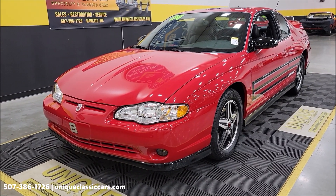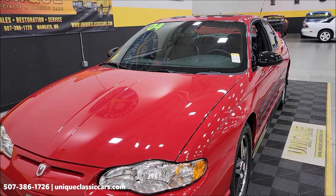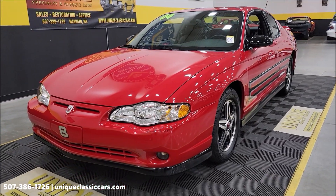There's a letter of authenticity in the trunk. It also has a windshield banner — the Monte Carlo one — that's in the trunk as well. You can see that in the still pictures. I'll tell you where to check that out here in just a minute.